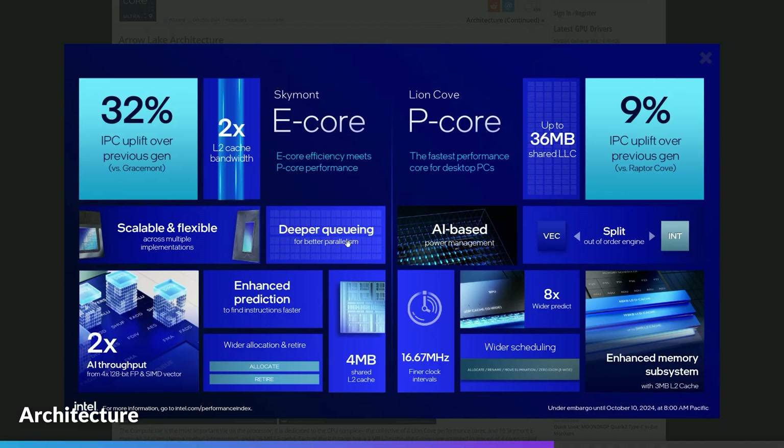The 285K is a more radical architecture shift, with two new core architectures: Lion Cove on the P-cores and Skymont on the E-cores. The changes also include the removal of hyperthreading and the new 3nm TSMC process on the compute tile, which is where these cores are situated.